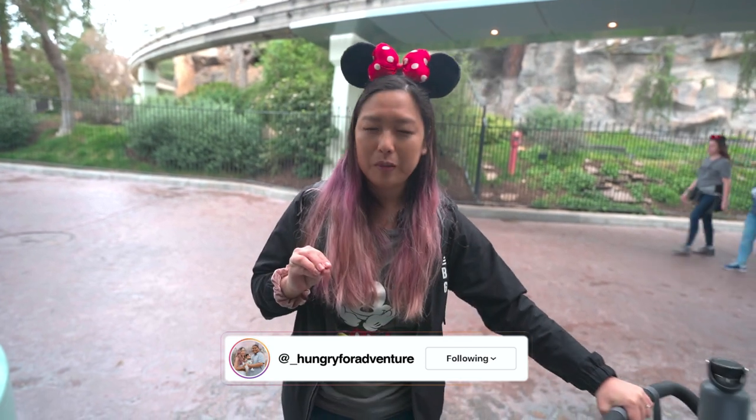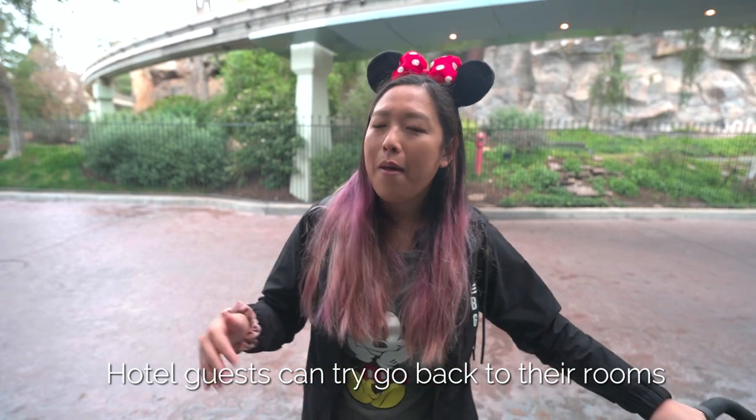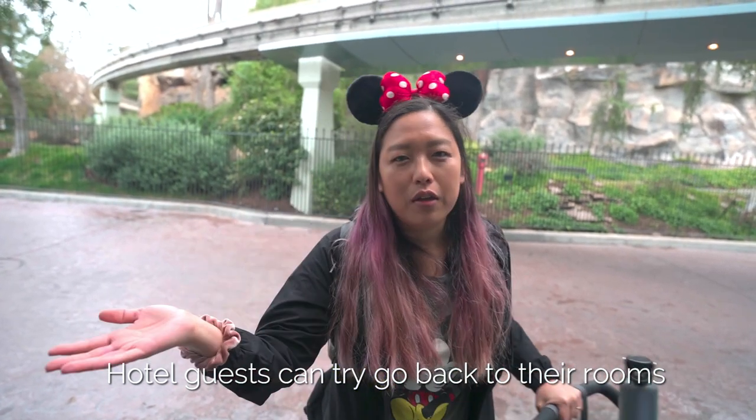Number one on our list, and probably the biggest advice I have for anyone who asks about taking their baby to Disneyland, is figuring out naps. If you're staying at a Disney Resort hotel, I would recommend going back to your room and getting a good solid nap there. But if you're not staying at one of the hotels, on-the-go naps are super important.